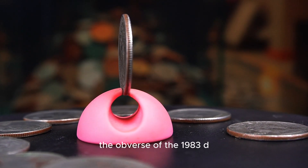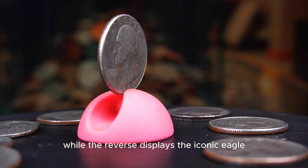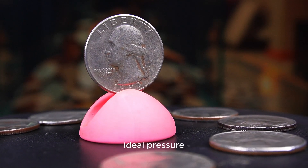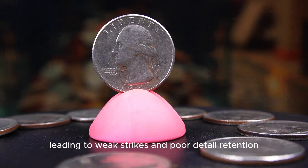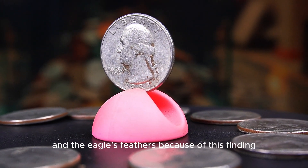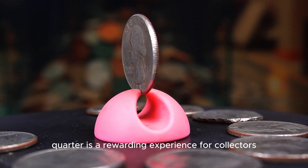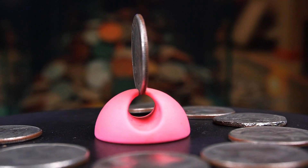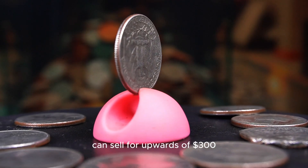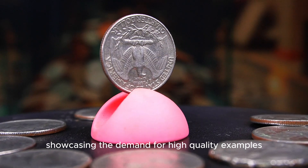The obverse of the 1983d quarter features the familiar portrait of George Washington, while the reverse displays the iconic eagle. However, many of these coins were struck with less than ideal pressure, leading to weak strikes and poor detail retention, especially in areas like Washington's hair and the eagle's feathers. Because of this, finding a well-defined 1983d quarter is a rewarding experience for collectors. A quarter graded MS67 or higher can sell for upwards of $300, showcasing the demand for high-quality examples from this year.